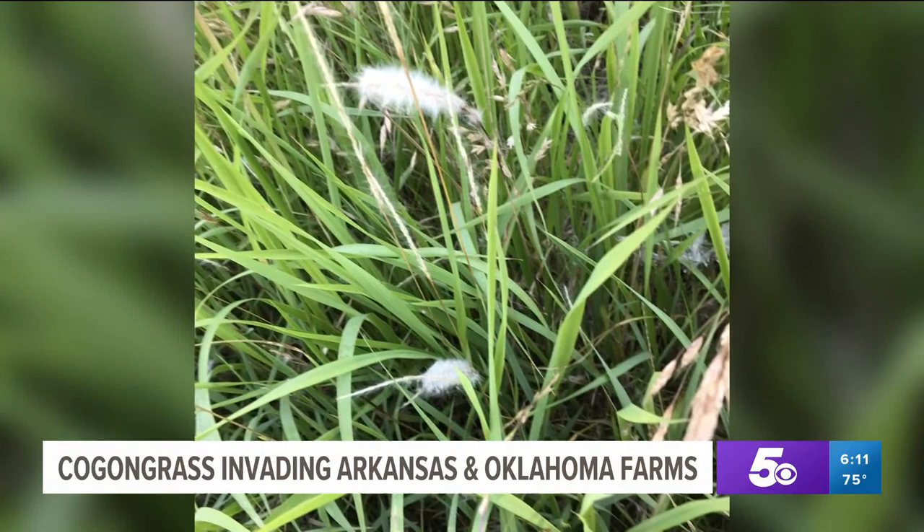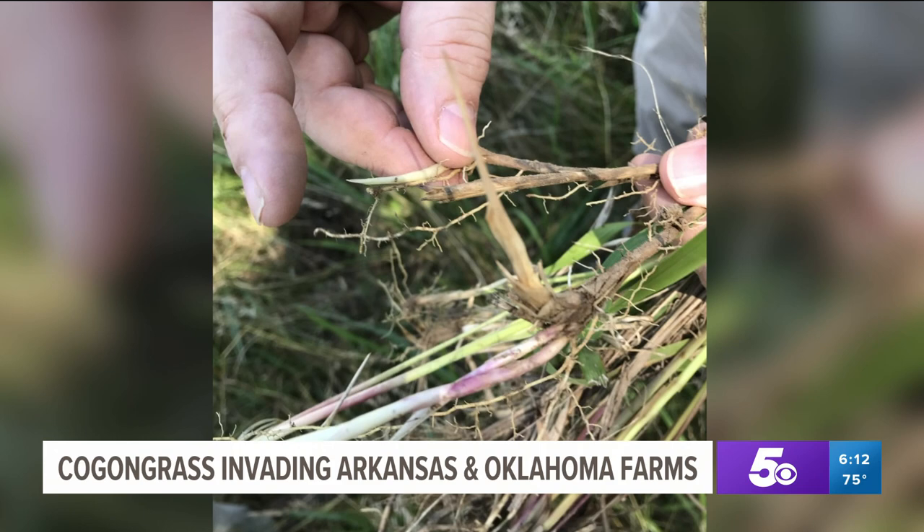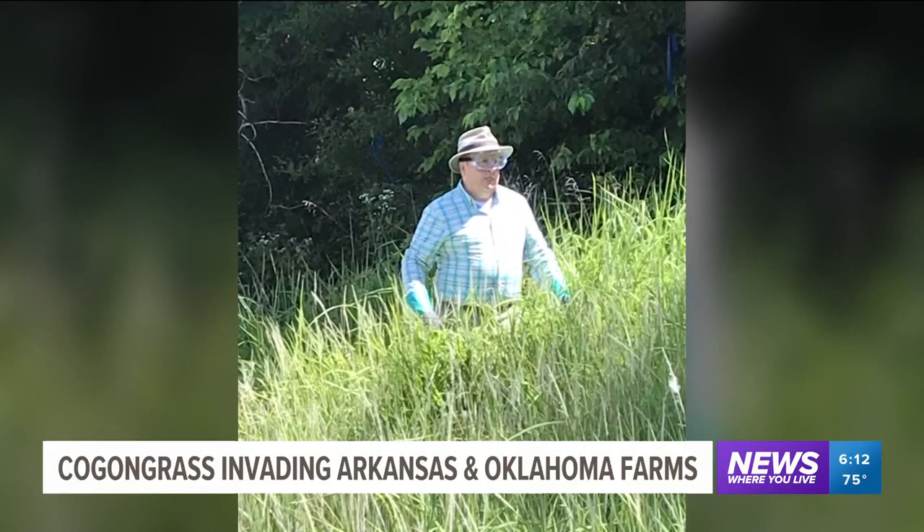Last month, crews discovered a 30-foot-wide patch of kogan grass in West Helena, Arkansas. Crews immediately began removing the plant and doing an extensive search for more in the area. They didn't find any, but there's a chance more could reside in the state.